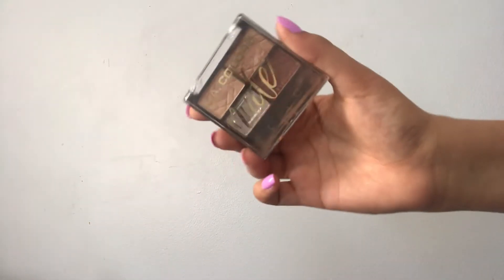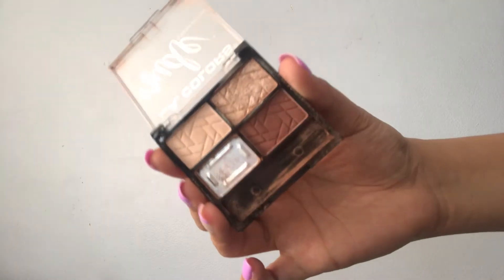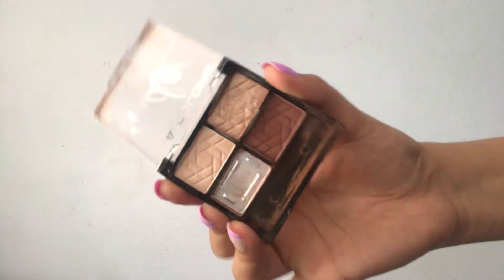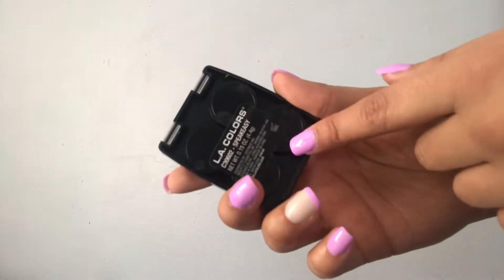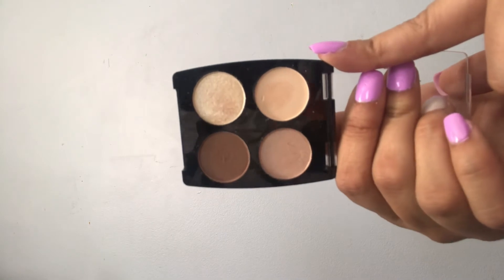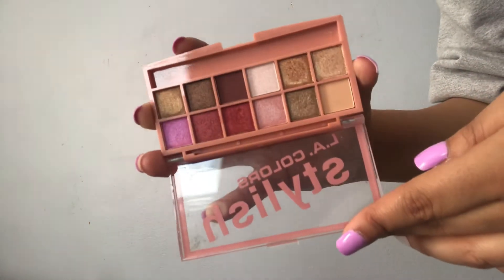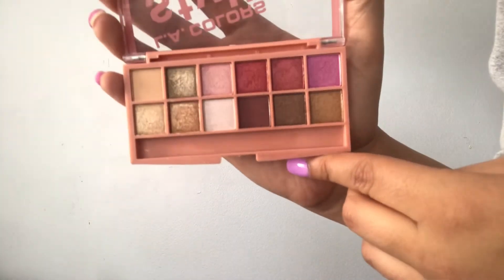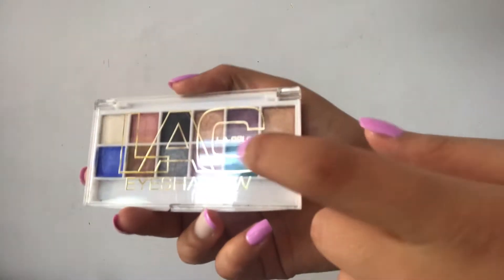Next I have some LA Colors palettes — I have more than these but I'd have to find them. The first is LA Colors Nude in Bear It All, which I got from the dollar store for a dollar — really, really pretty, though one shade broke and I had to scoop it out. Then I have another LA Colors palette in Speakeasy — super pretty. And then I have the LA Colors Stylish palette. I really love the purple shade and that pink shade — just a really beautiful, different kind of palette. All of these were from the dollar store for about a dollar.